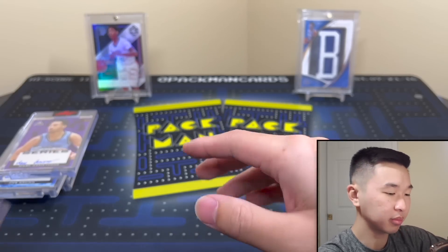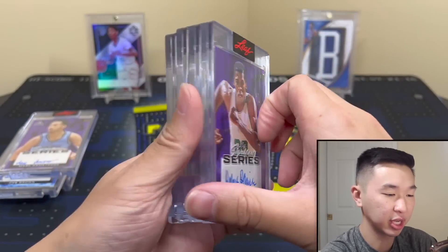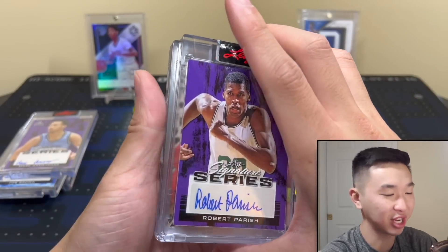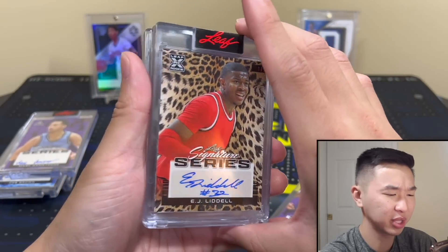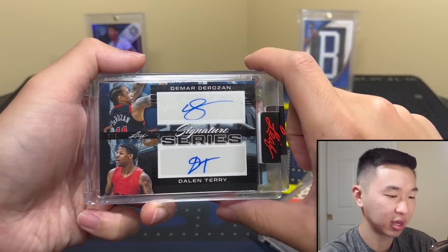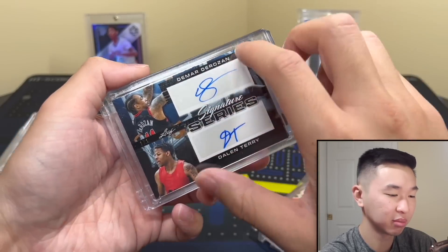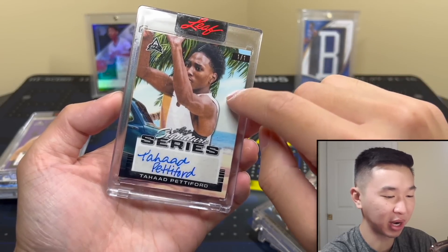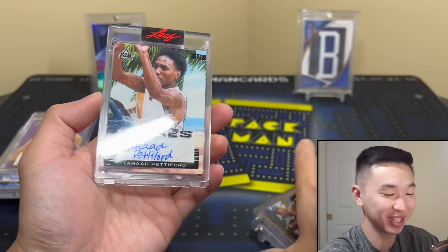I actually bought these from my LCS — good deal and they're cool. Robert Parrish, a legend, one-of-one on that same parallel. Guess the parallel name below and check the description to see if you're right. We have an animal parallel here — EJ Liddell, cheetah or jaguar something. Then a dual auto of Dale and Terry and DeMar DeRozan, one-of-one — looks great on the back. The final one is Tahad Pettiford on a very interesting parallel — maybe it's Beach? I really don't know, but the parallels are cool.